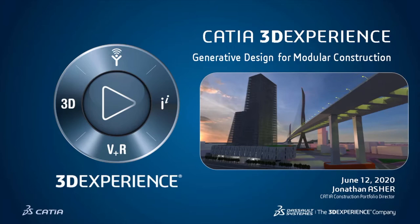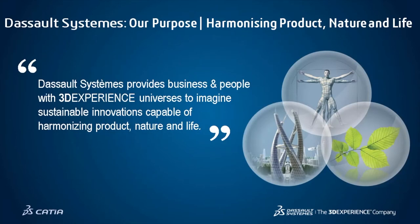The first part of the presentation will focus on industry trends we see, and the second part will highlight the technical solution we deliver through CATIA for this unique and transformational approach to project delivery. Dassault Systèmes is a large company focused on a number of different industries, with a primary purpose to harmonize product, nature, and life, delivering 3D-experienced universes to imagine sustainable innovations to the world and optimizing the human environment.